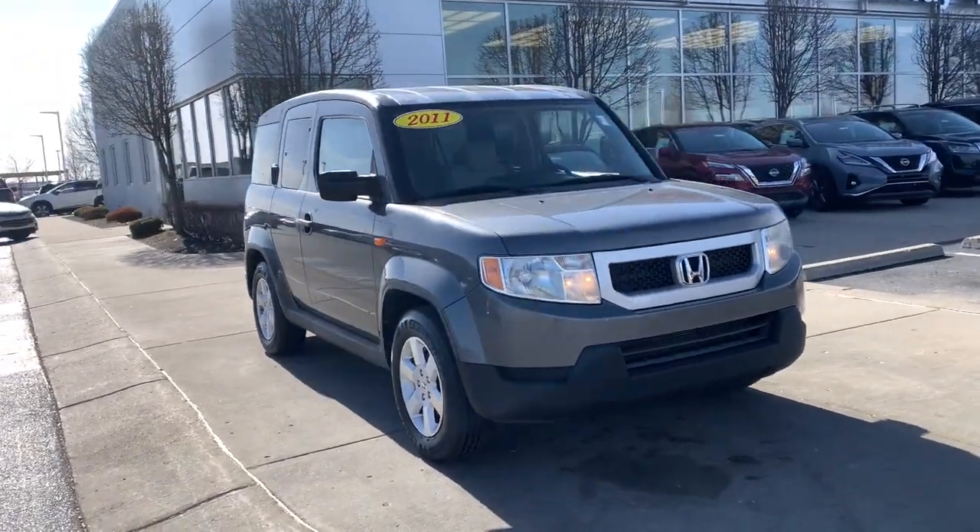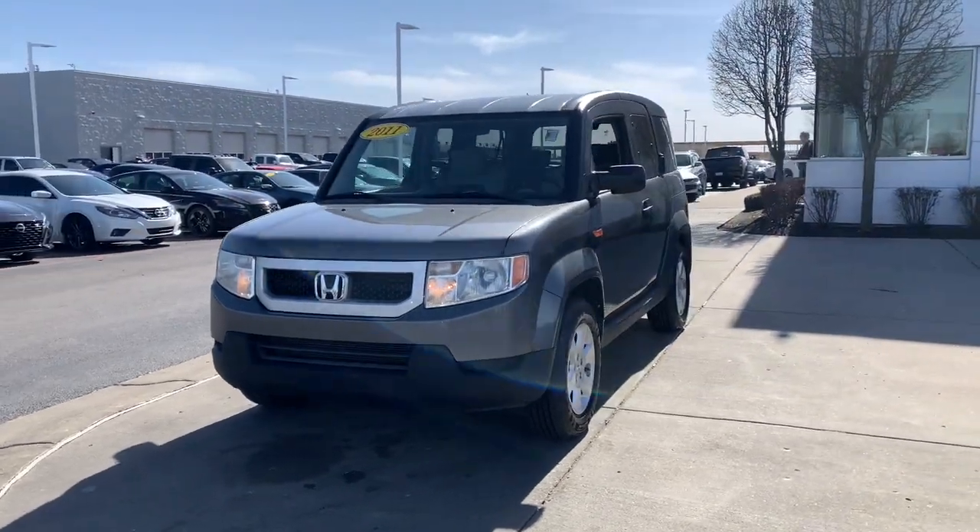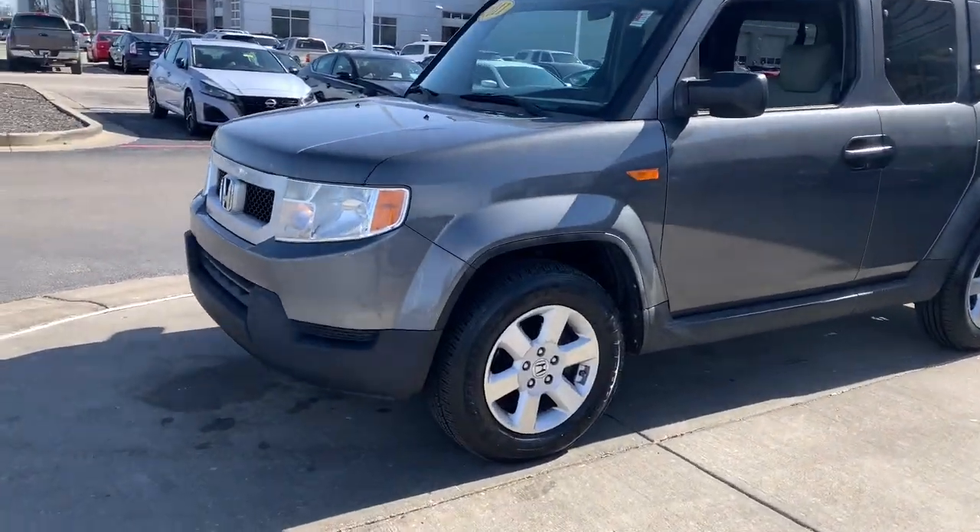Get into a car with value. 2011 Honda Element, with less than 200,000 miles on the odometer — this vehicle stands out from the rest.